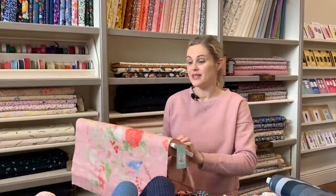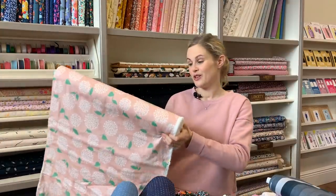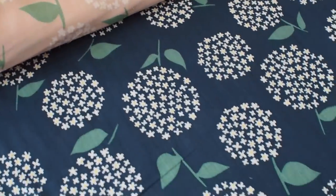We've also got a couple of double gauzes from the Coca range — Japanese ones as well, so the same quality of cloth, just with different designs and prints. This one has little blooms of flowers with little leaves on it. That's the pink one, and then we've also got it in a navy as well, which is really nice — just a classic navy.